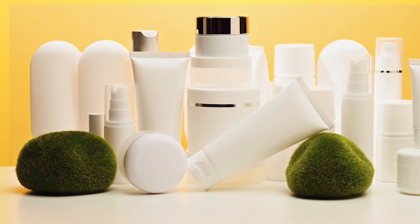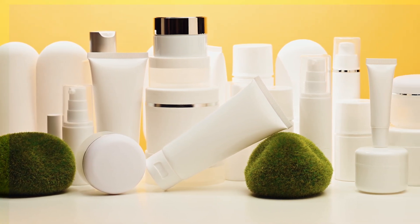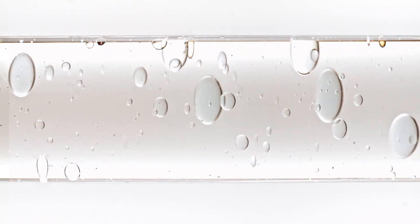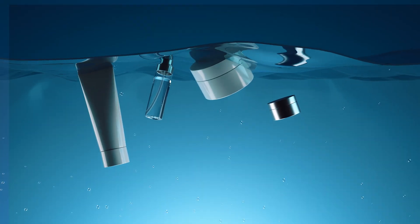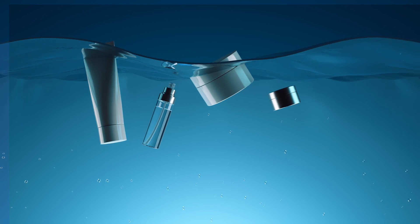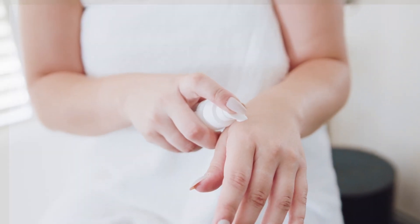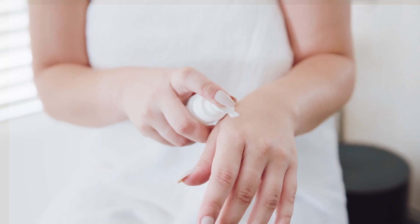Steer clear from using other skincare products around the eye area when using this serum — there is no need for additional eye serums or creams. If your skin is on the drier side, you may want to consider using an eye cream instead. As always, remember to do a patch test before incorporating this product into your routine and avoid applying it on broken or irritated skin.